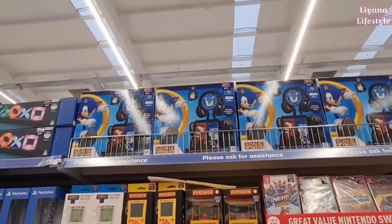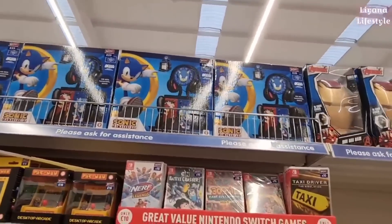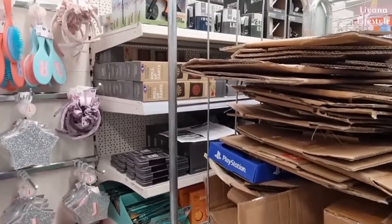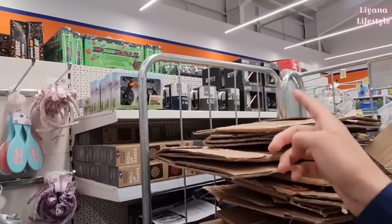Sonic the Hedgehog — that's £25. For Xbox, PlayStation and Switch. You can see they've got all the novelty games here. Quite a few good things for the guys — roll-up dance mat for £6, and the mug and socks.